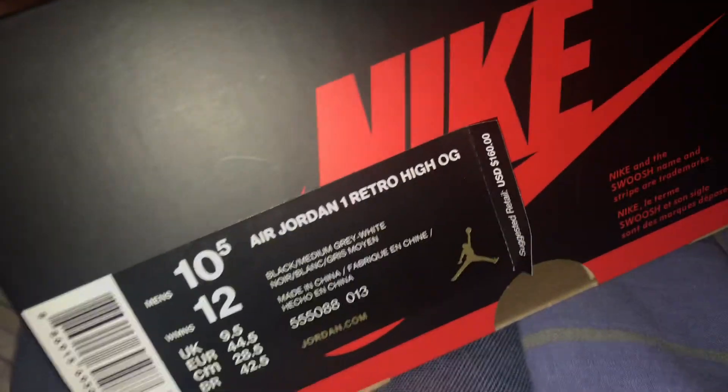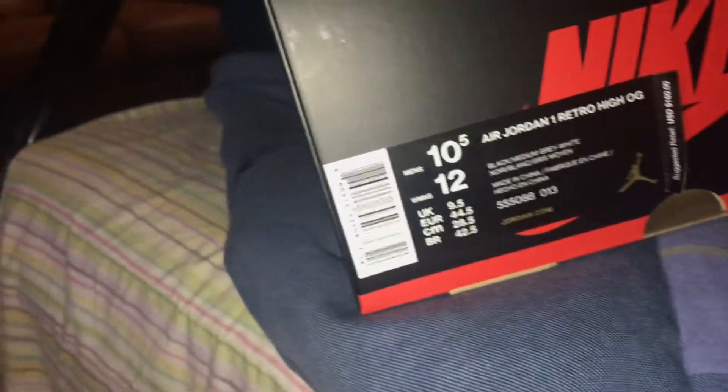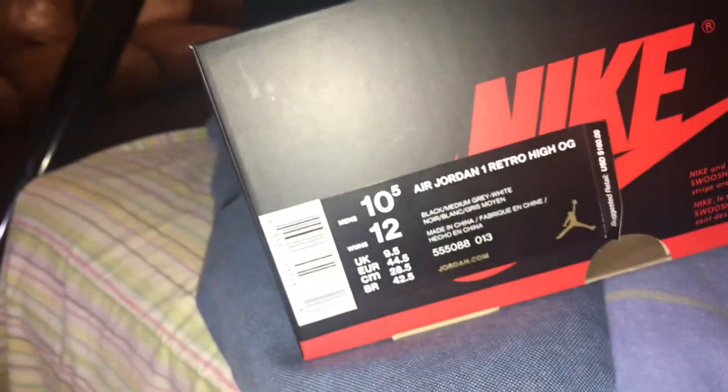Retail was $160, like regular. Before they were like $140. Now this is the new box — they put the men's and women's sizes together. I'm a 10 and a half in men's, but in women's I'm a size 12.